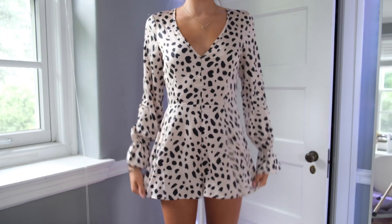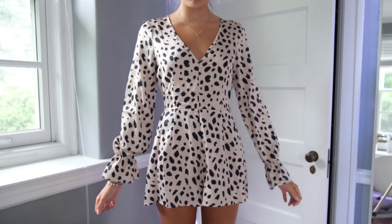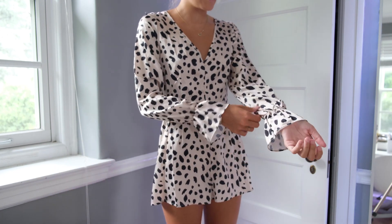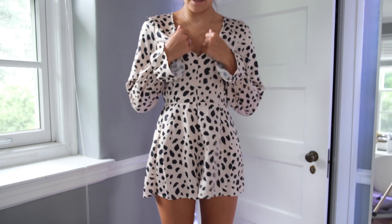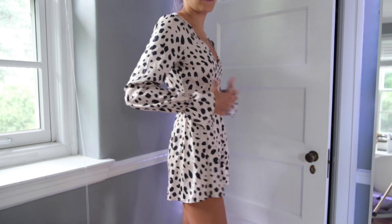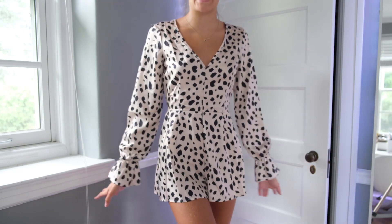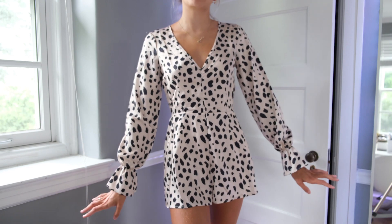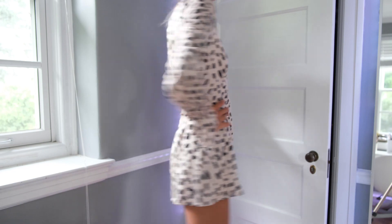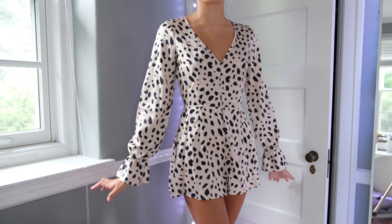So this is a romper I got from Missguided and I am in love with it. I think it's so cute. It is a size two, I believe, or small. I think I'm going to order a smaller size because it's a little big on me — especially around the stomach area — and I think it would be more flattering in a smaller size. But this is so, so cute and elegant. I think it's perfect for those chilly summer nights, and you can style it with a belt or even some boots. I'm very satisfied with this romper.